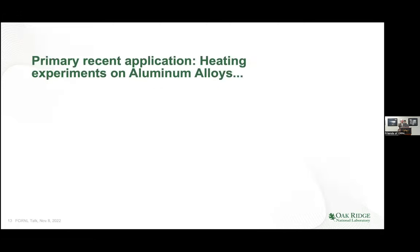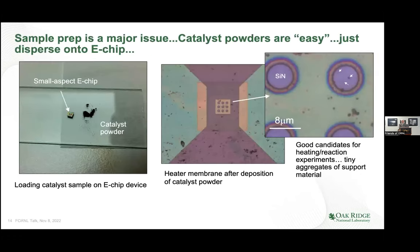The primary recent application is heating experiments on aluminum alloys — that's been our thrust for the last seven to nine years at the lab. There are sample preparation issues I want to mention. I'll do a slight step aside to show how we do catalyst powders.